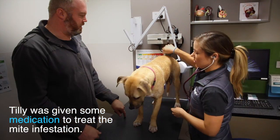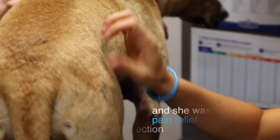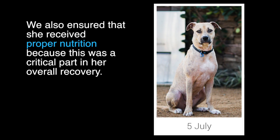Tilly was given some medication to treat the mite infestation. She was also placed on antibiotics to treat her secondary bacterial skin infection and given some pain relief. We also ensured that she received proper nutrition, because this was a critical part in her overall recovery.